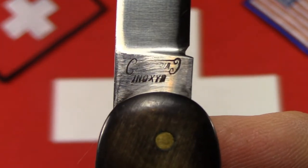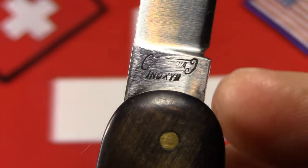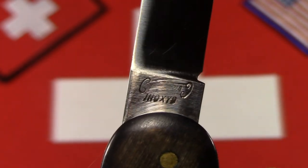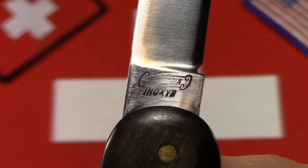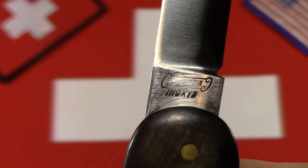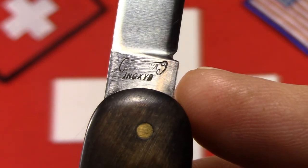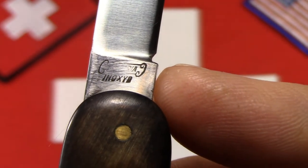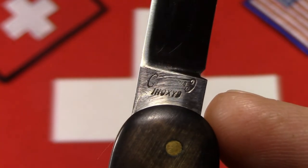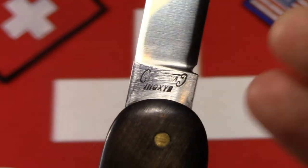On the other side of the tang we can see another stamp — a little worn — but it reads 'Victoria' in scrolls and underneath 'Inoxid,' short for 'inoxidable,' a French term for stainless steel. We know this knife came out after 1923 when Victorinox started using stainless steel. This tang stamp is confirmed by Victorinox directly as running from 1923 to 1930, so we can refer to this knife as being from the 1920s — making it around 90-something years old.